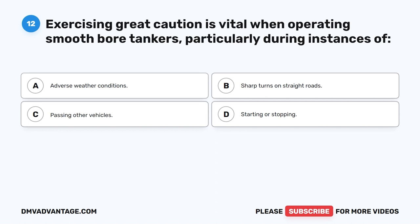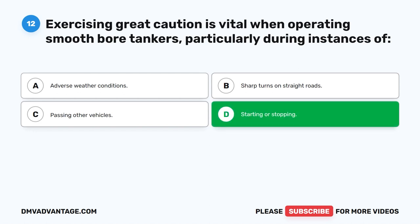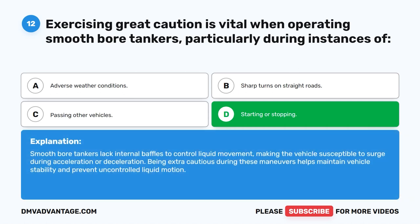Question 12. Exercising great caution is vital when operating smooth-bore tankers, particularly during instances of what? The correct answer is D. Starting or stopping. Smooth-bore tankers lack internal baffles to control liquid movement, making the vehicle susceptible to surge during acceleration or deceleration. Being extra cautious during these maneuvers helps maintain vehicle stability and prevent uncontrolled liquid motion.